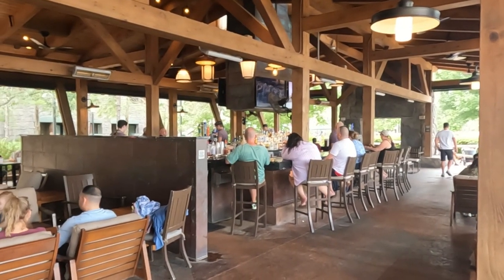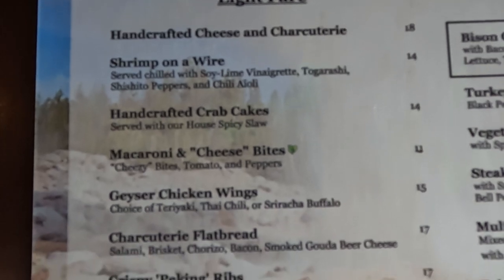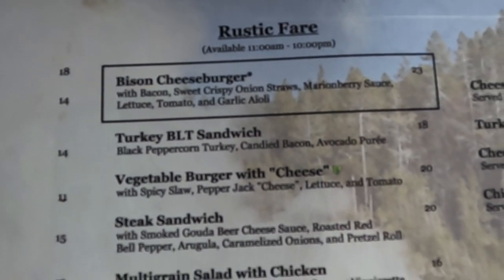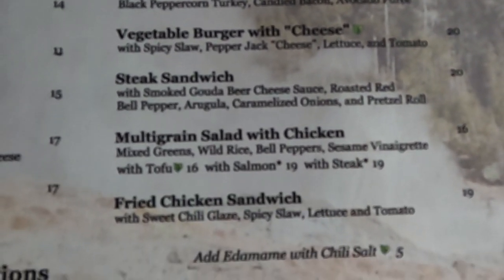I'm glad we did it. It was really good. There were a lot of good choices — everything from a healthy salad to bison burgers and steak sandwiches. A lot of appetizers. They have a full bar, wines, all kinds of things, and a list of signature cocktails that were also very good looking. I could have hung out there all day. Beautiful view too.